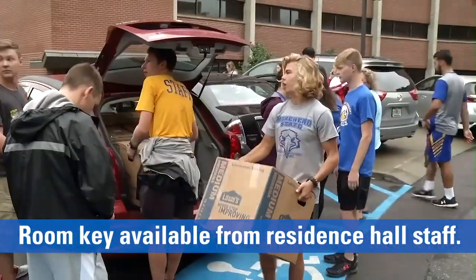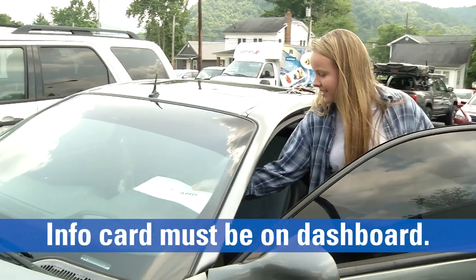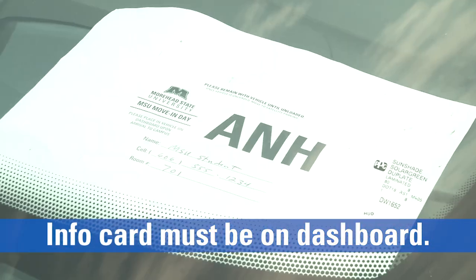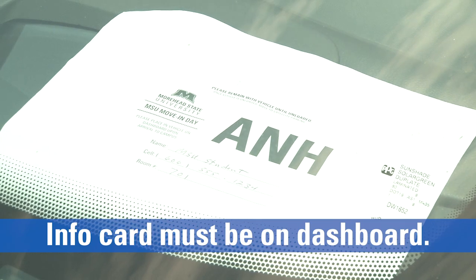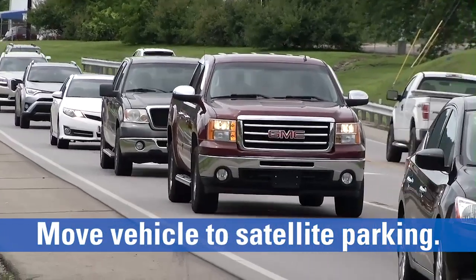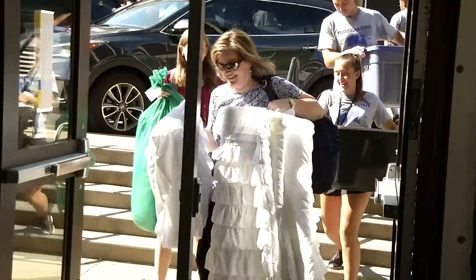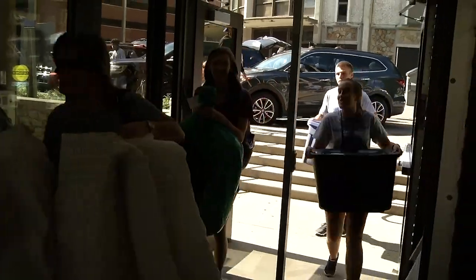Make sure that all items are tagged with the move-in tags available on our website. Also, make sure the move-in info card is filled out and visible on your dashboard with key information including name and cell phone number. After your vehicle is unloaded, you will be expected to move it to satellite parking. It is recommended that only one family member move the car while the student begins to unpack and set up their new home.